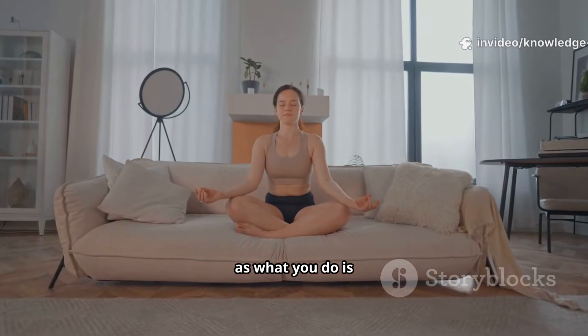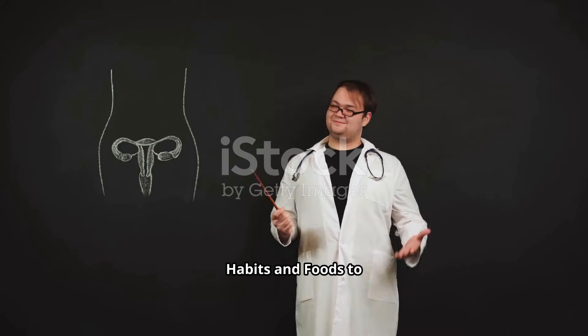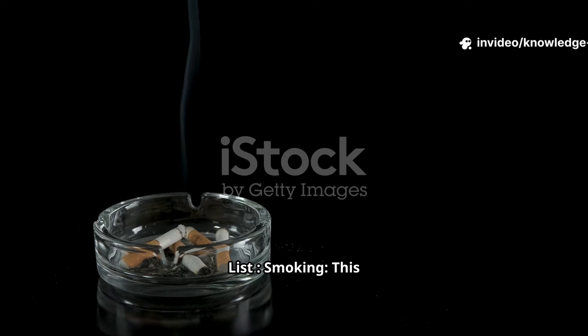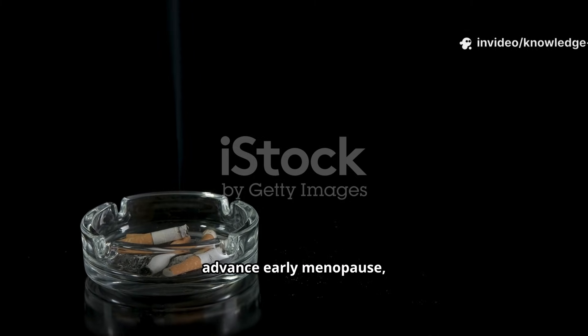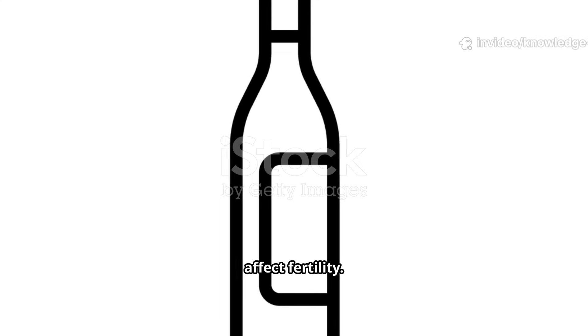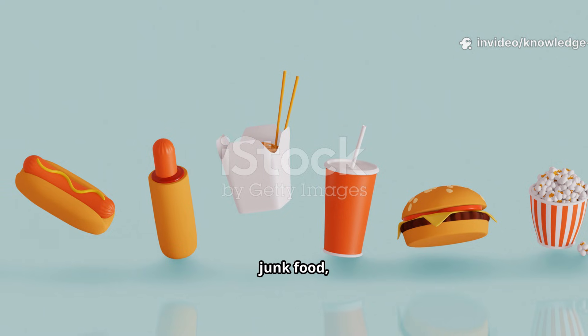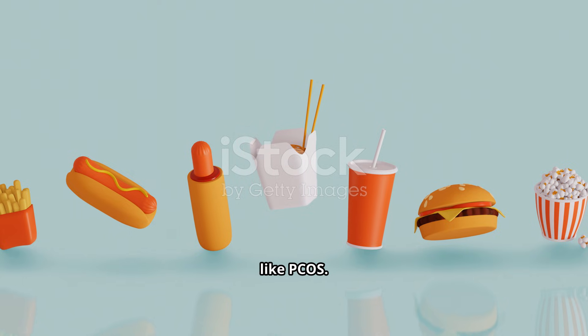Just as important as what you do is what you avoid. Habits and foods to limit: Smoking is extremely harmful — it can damage eggs, advance early menopause, and increase the risk of cancer. Excessive alcohol and caffeine can both disrupt your hormonal balance and affect fertility. Highly processed foods, sugary drinks, junk food, and refined carbs can cause inflammation and worsen conditions like PCOS.